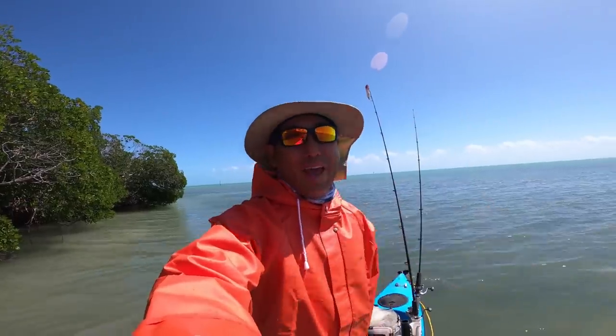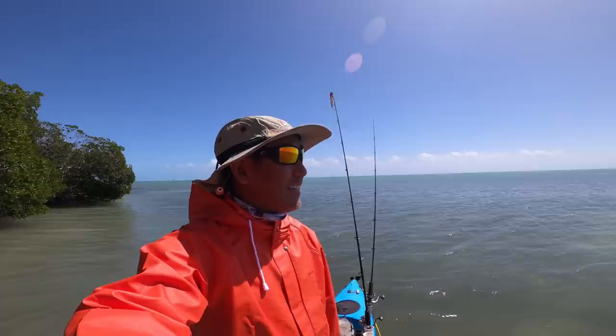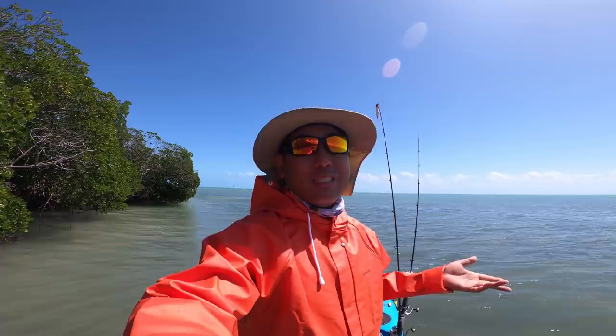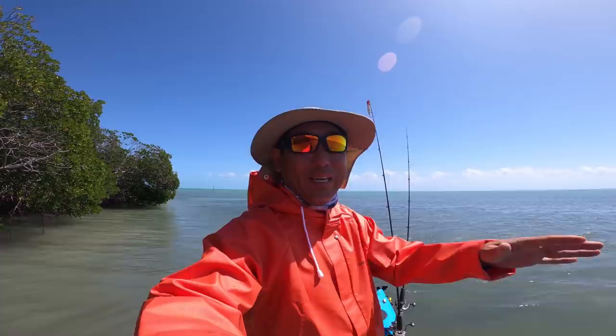Hey everybody, how we doing today? Windy, windy, windy here in the Florida Keys. Today is a windy, windy day, not like the last four or five days with 30 knot winds. Today it's 15s with gusts to 20s, and yeah, that's going to be our good day in the next two weeks.